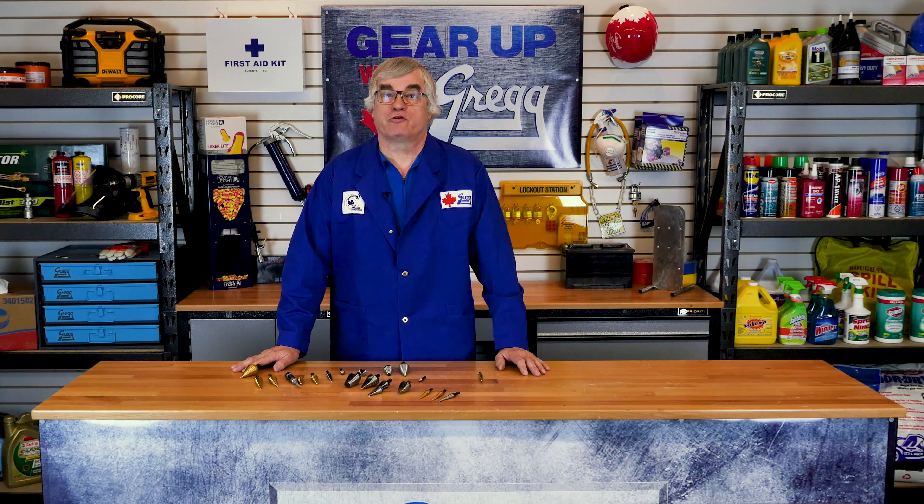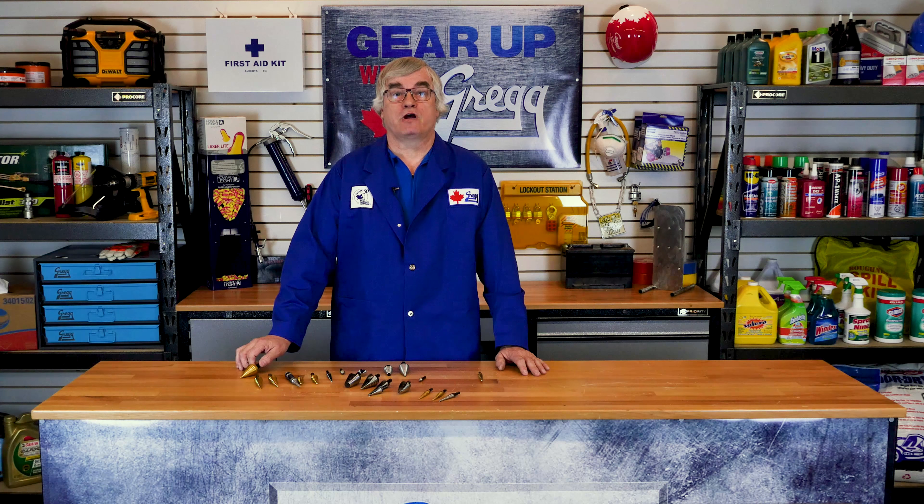Hi, I'm Loren and welcome back to another episode of Gear Up with Greggs. Today we're going to step up our knowledge of Unibit high-speed steel step drills.